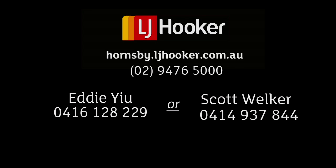Contact Eddie or Scott now and arrange your inspection today so you don't miss this opportunity.